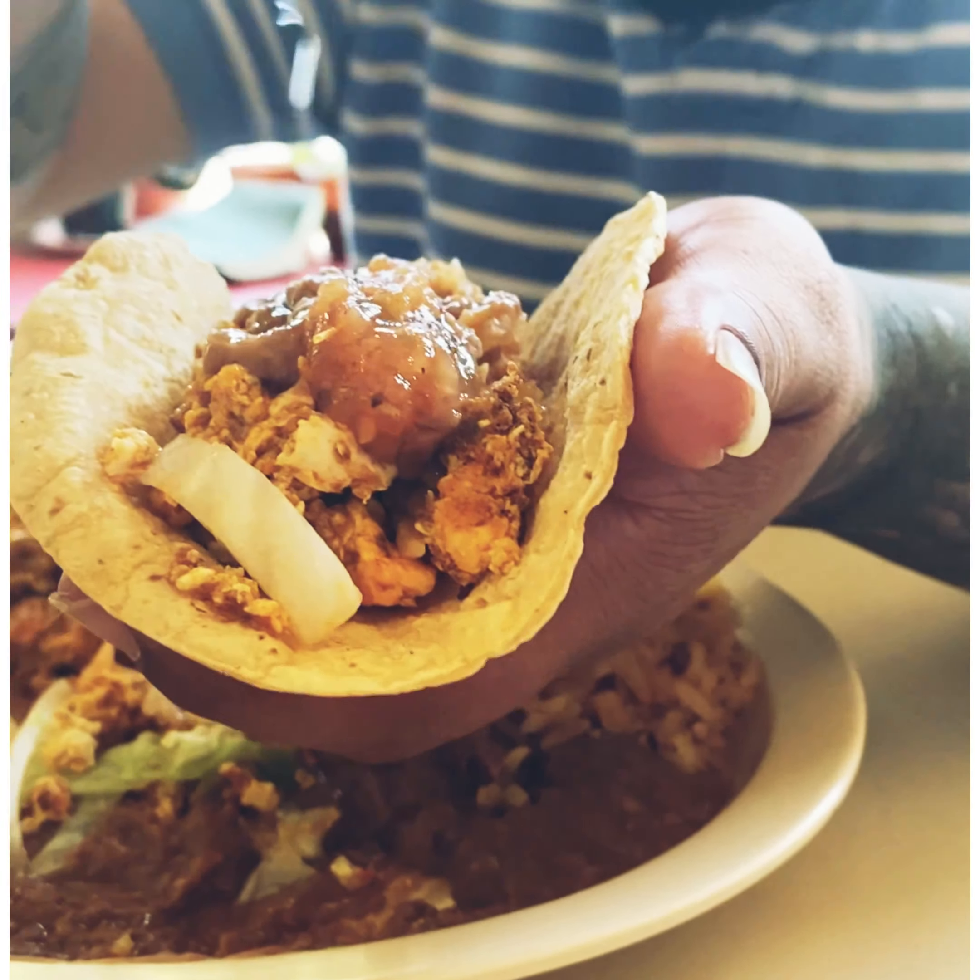Fatas — fried tacos with chicken, rice, beans, and then rice, beans, lettuce, tomato, refried beans.